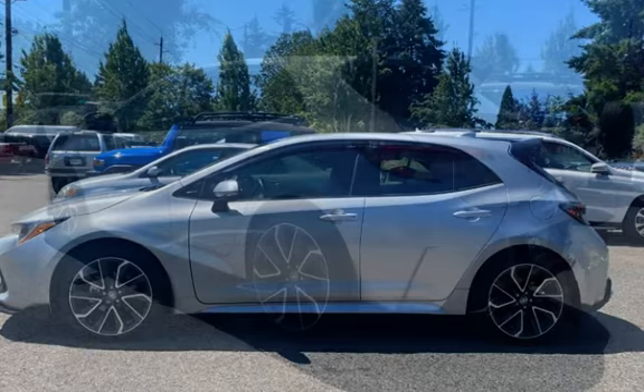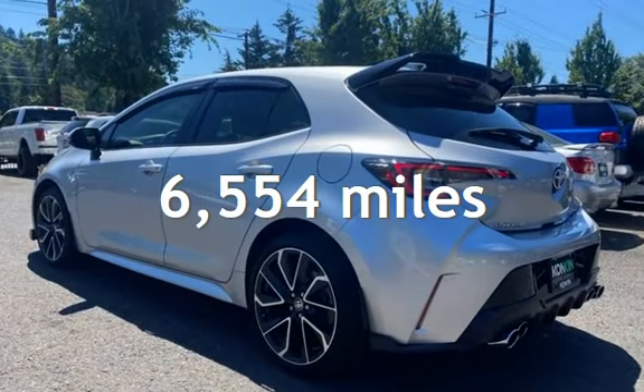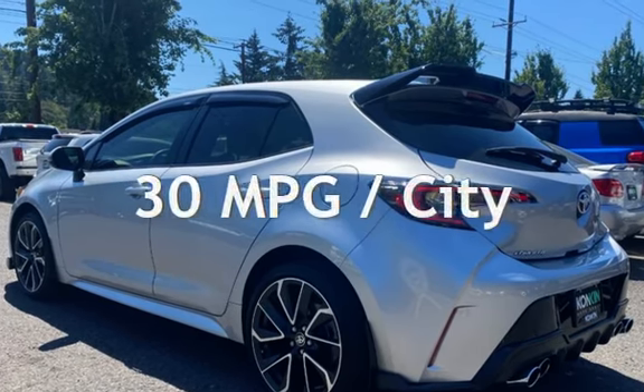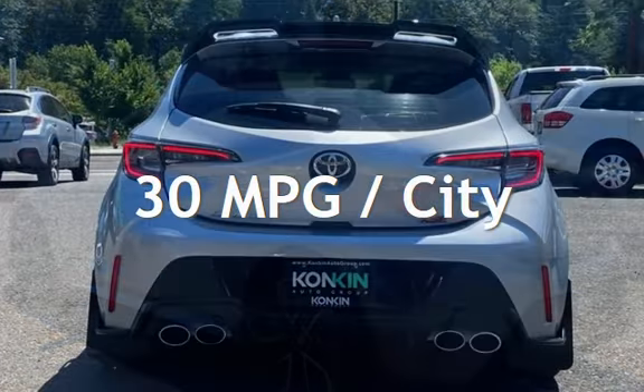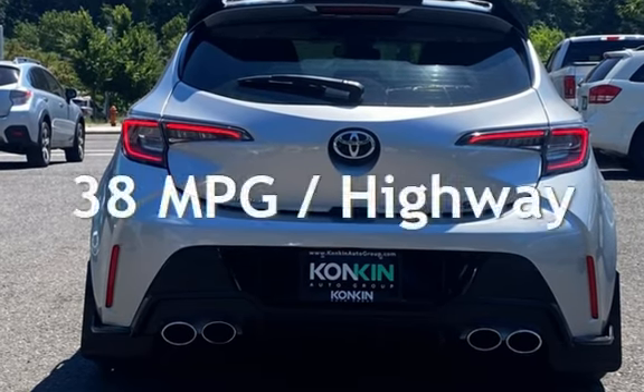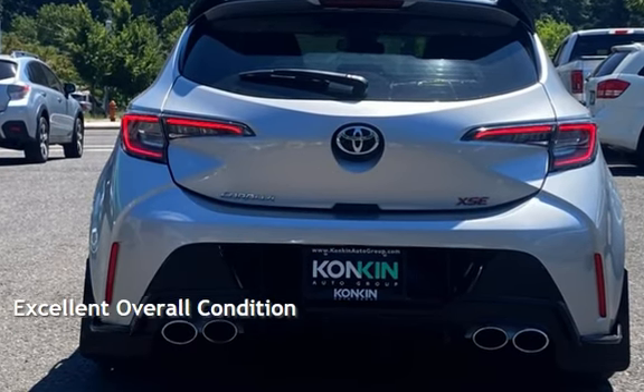This Toyota is a steal with less than 7,000 miles on the odometer. Estimated fuel economy for this vehicle is 30 miles per gallon in the city and 38 miles per gallon on the highway. This vehicle is in excellent overall condition.